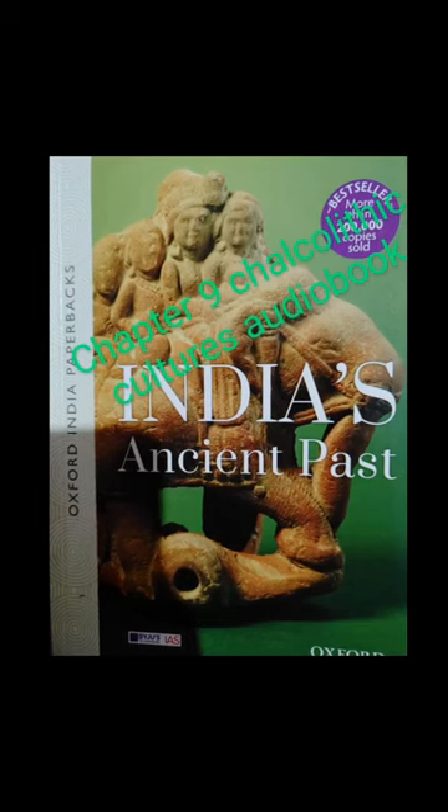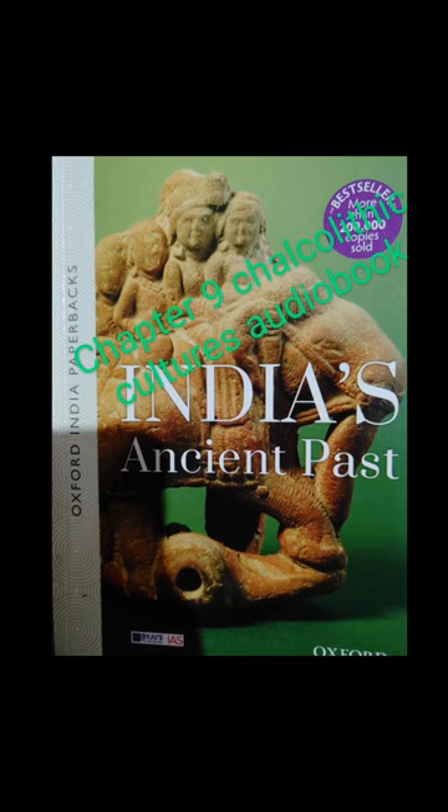Good wishes to all of you. Chapter 9: Chalcolithic Cultures from India's Ancient Past, for UPSC, from RS Sir Mashar's book, heard here in audio format. The end of the Neolithic period saw the use of metals — the first metal used was copper — and several cultures were based on the use of copper and stone implements. Such a culture is called Chalcolithic, which means the copper-stone phase.